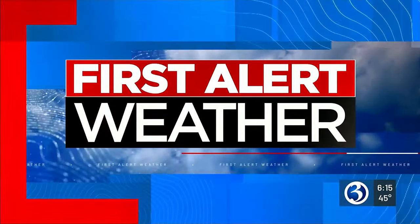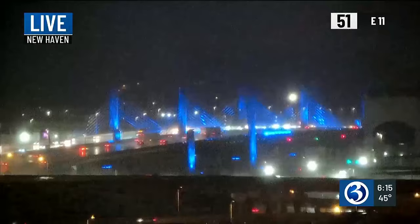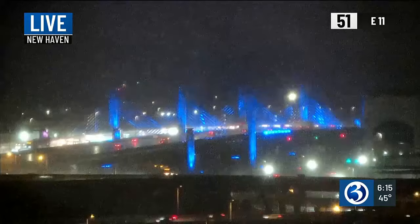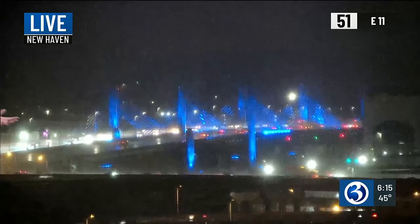Good evening everyone. We are certainly dealing with the rain for the next several hours. Not the best travel conditions, but if you don't mind traveling in the rain, go for it. We're taking a live look right now in New Haven at the Pearl Harbor Memorial Bridge — folks out and about tonight. It's 51 degrees; at least it's mild, not a cold rain.